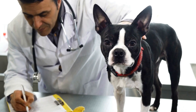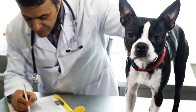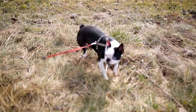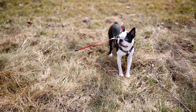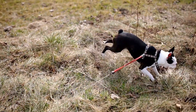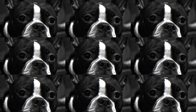To protect your plants from curious paws and playful antics, consider installing barriers or fencing around your garden beds. This will prevent your Boston Terrier from trampling over delicate plants or digging them up. Additionally, using raised garden beds can help keep your furry friend at bay while still allowing you to grow a beautiful garden.